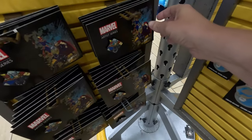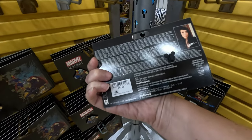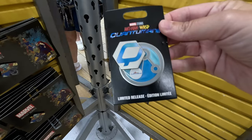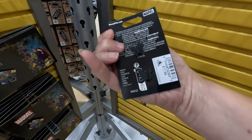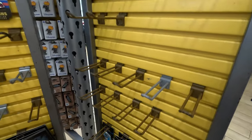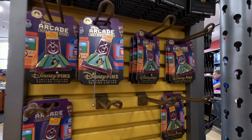We've got some cool little Thor pins here — $17.99. Quantum Ant-Man and Wasp. Oh, it's two pins together — that's $17.99 also.